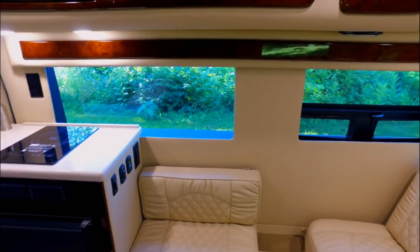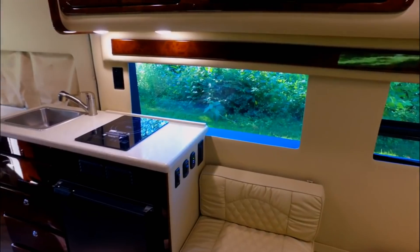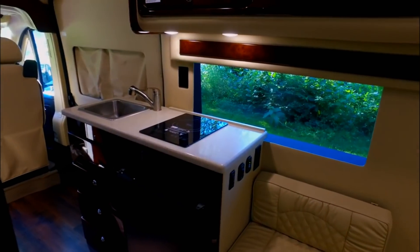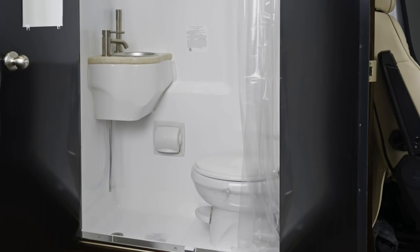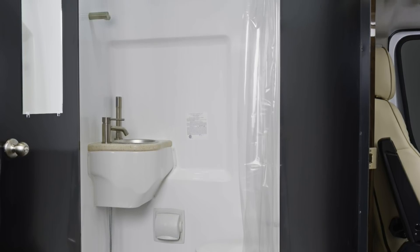The galley has everything you need including a compressor refrigerator, convection microwave, a standard induction cooktop and a sink. The bathroom is a 3-piece wet bath which means the shower, toilet and sink share the same space.